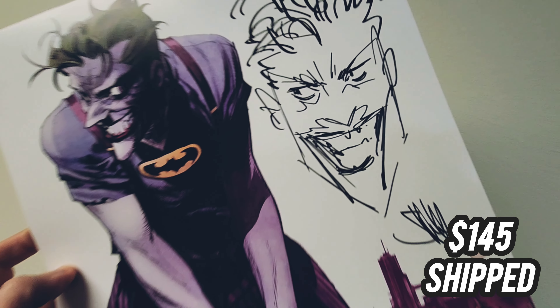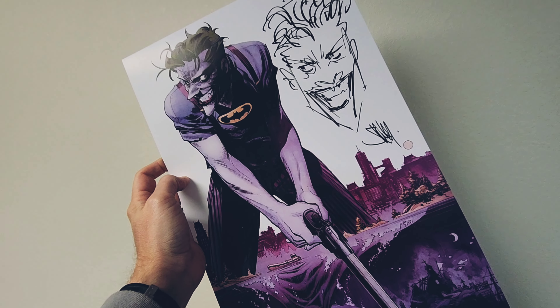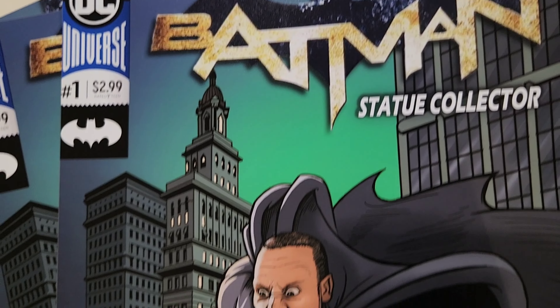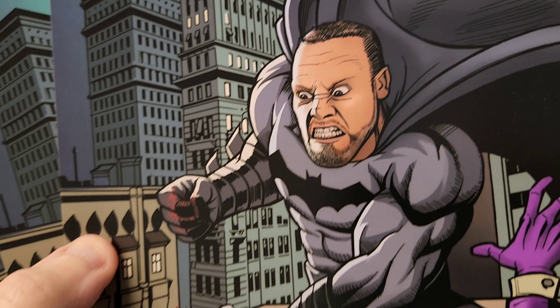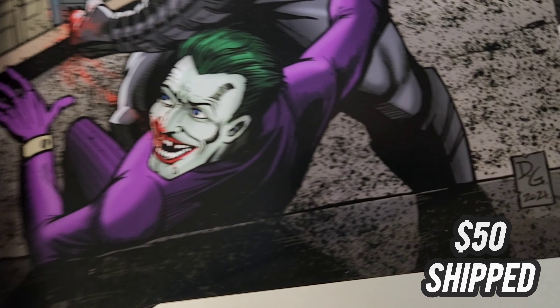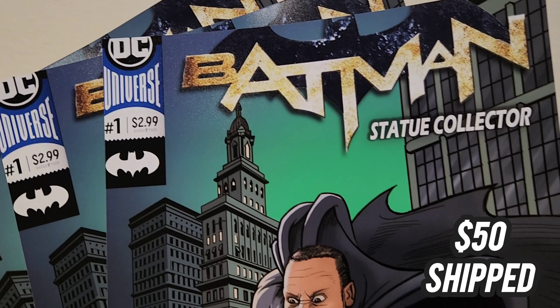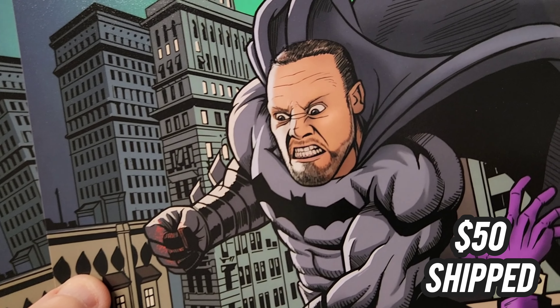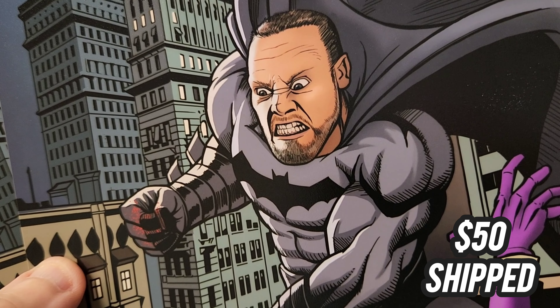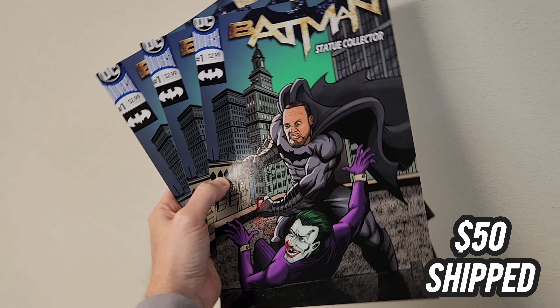We also have an original Sean Murphy. This is not only an art print, but it's also an original sketch by him with this large Joker. You don't see him do it quite that large. $145 shipped in the United States. This is an art print, but it has the original art — that's the coolest part. The original Joker sketch from Sean Murphy. I just recently picked up a different one, so I don't need this one anymore. Hopefully it'll go to you.